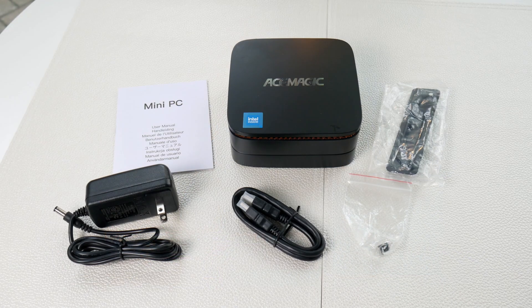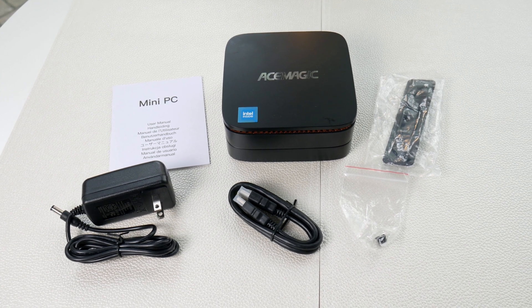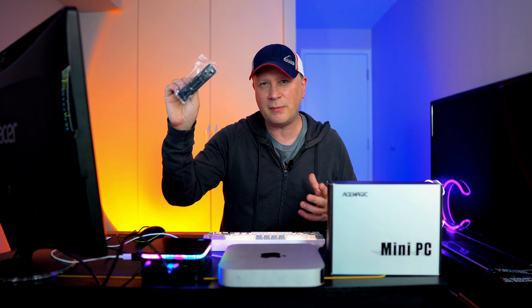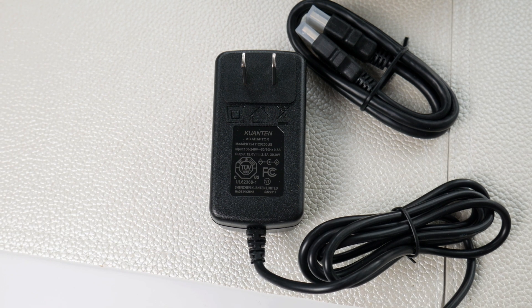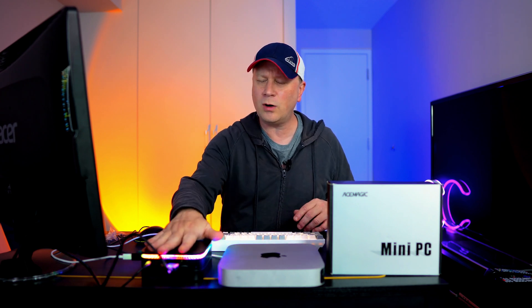In the box it comes with an HDMI cable — believe it or not for that small cost — the machine, a mounting bracket for the back of a monitor, and a small power cable. The CPU is only about 14 watts, so it gets a little warm but not hot and not loud at all.